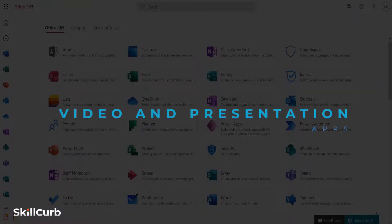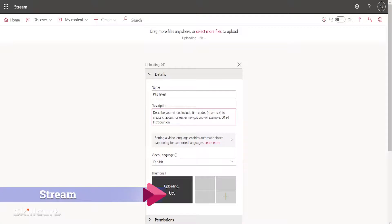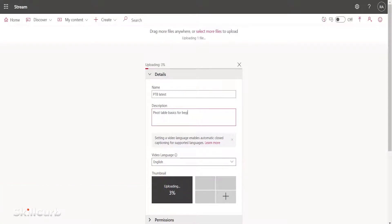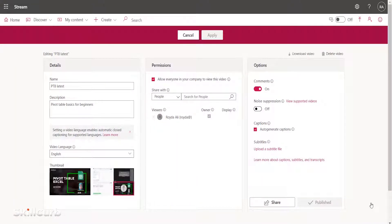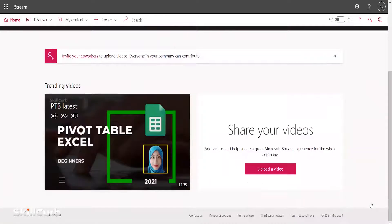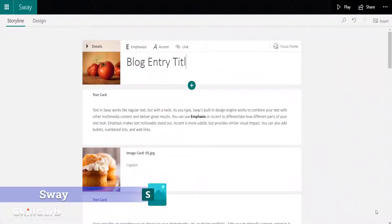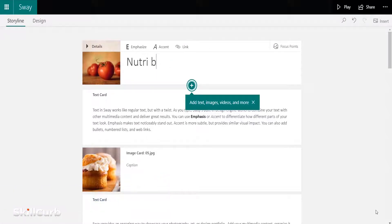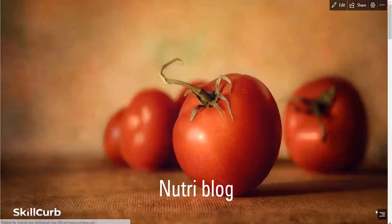Video and Presentation Apps. Microsoft Stream is an application that enables you to upload, organize, and share video content across your enterprise. Users can view your videos from desktop computers to mobile devices easily from work or at home. Microsoft Sway is an application that enables you to easily create and share visually stunning and interactive documents such as newsletters, brochures, and presentations. It supports photos and videos and includes pre-built design templates to create high-impact presentations.